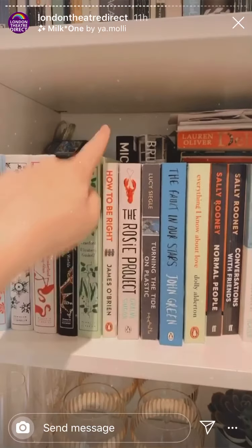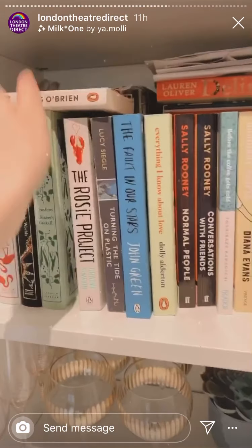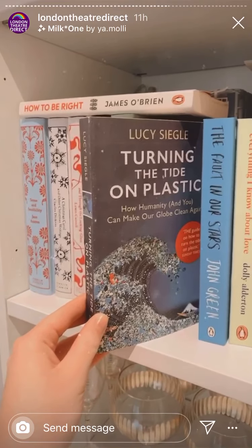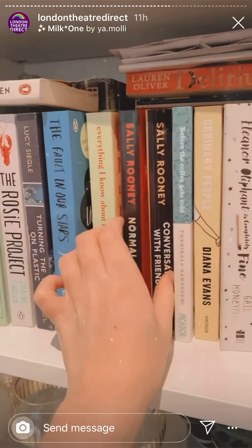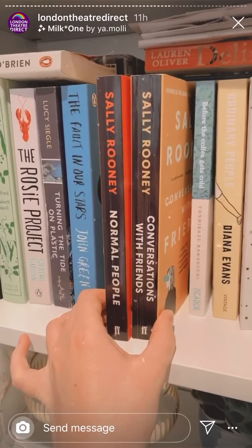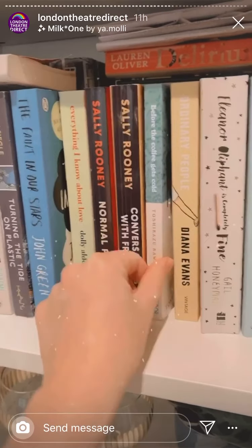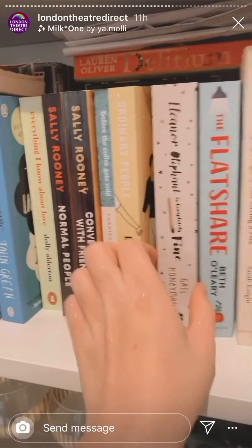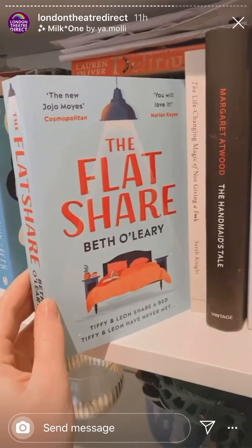I've been getting a few questions about things I've been reading in lockdown, and I'm quite a bookworm so I thought I'd share. I read this in lockdown — absolutely fantastic, great if you like to win an argument. 'Turning the Tide on Plastic' is a pick-up-put-down one so I haven't finished that yet. I absolutely loved both of the Sally Rooneys — I'd read them before but loved them so much I read them again. This one is fantastic, a really brilliant book.